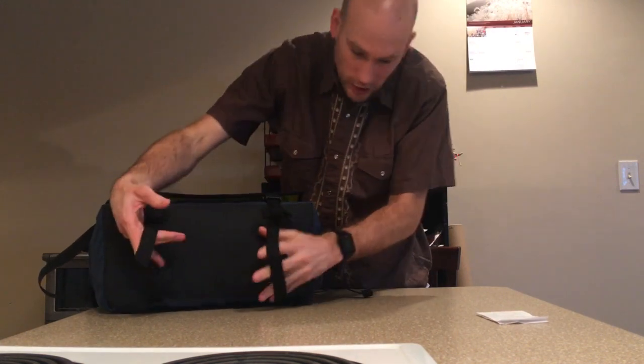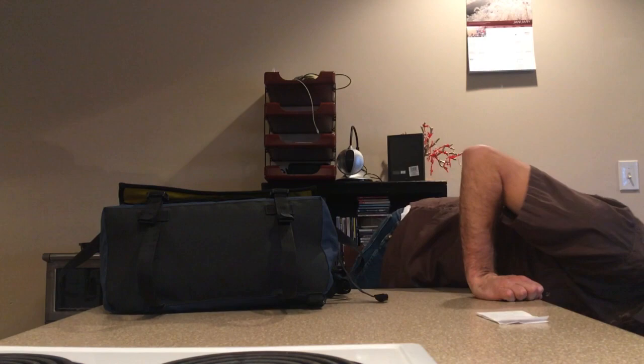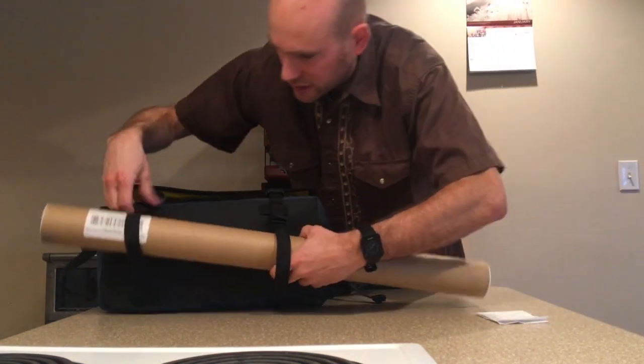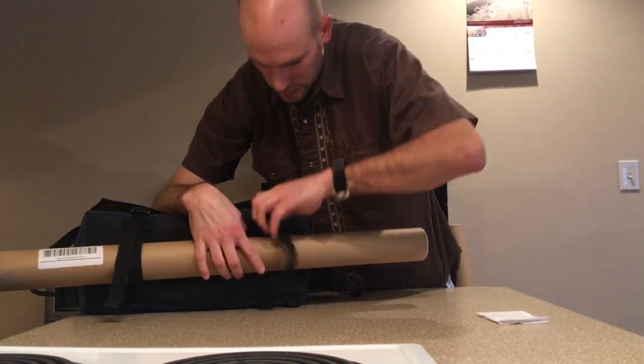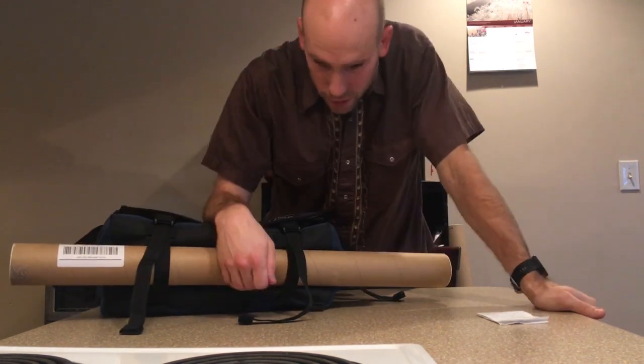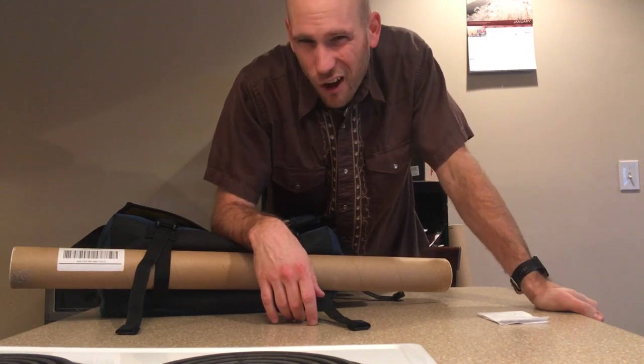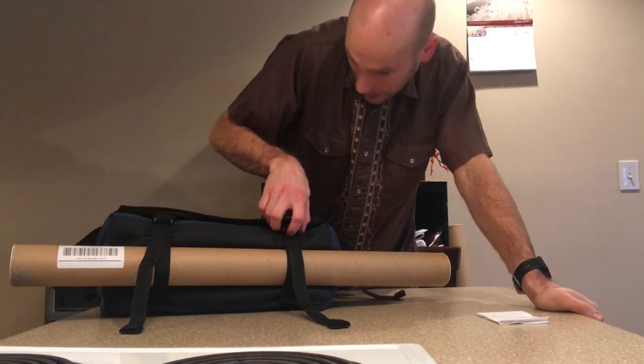One more — you can also carry stuff in the bottom straps, which are great for long thin objects like this poster tube. Maybe a pair of trekking poles or a softball bat for the softball game — something like that.